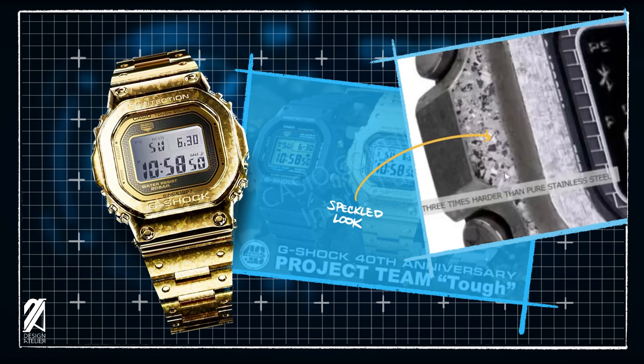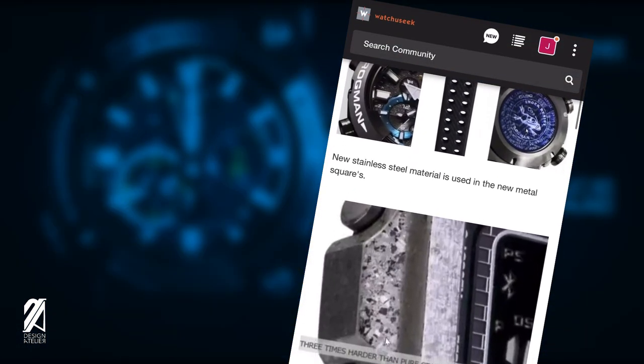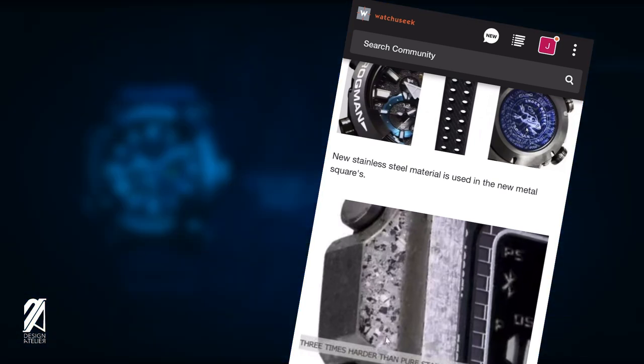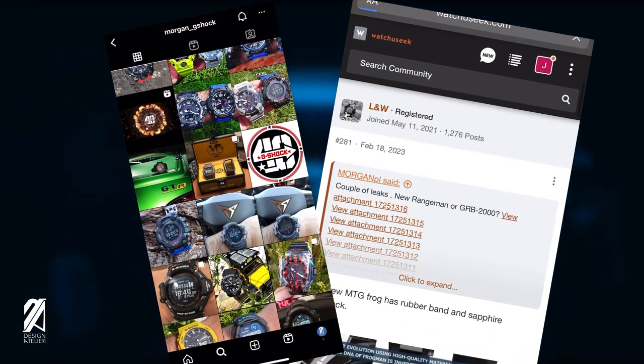I'm delighted to see a gold G-Shock square that I'll be more than happy to own. This one looks similar to the GMW-B5000 but with next level metallurgy — a crystallized effect much like forged carbon fiber but made in stainless steel. This is part of a three-square set featuring the original black, gold and red motif, the all-gold tribute, and the negative silver model. The gold version will be the one I'm getting this year. All this news came from contributors such as L&W — please give a follow to Morgan G-Shock on Instagram as well. Which of these models excited or disappointed you? Let's discuss in the comments.